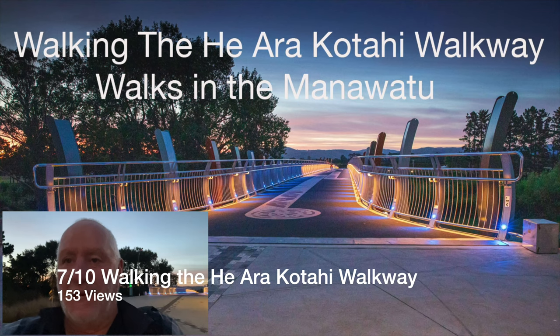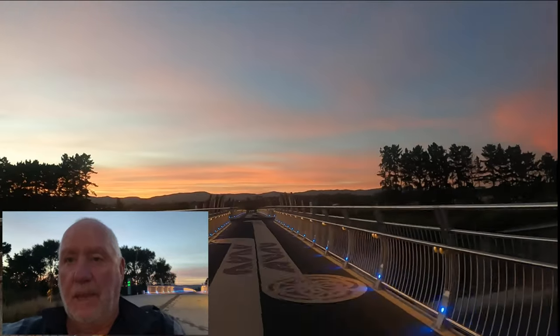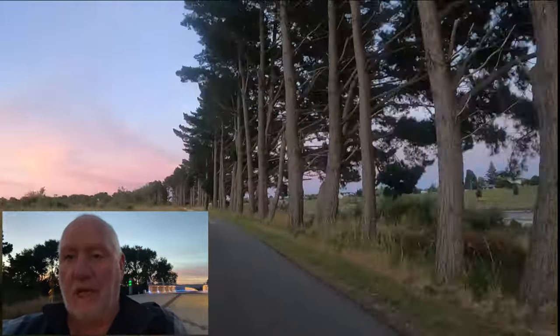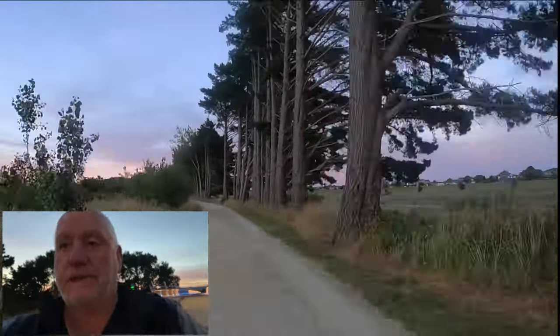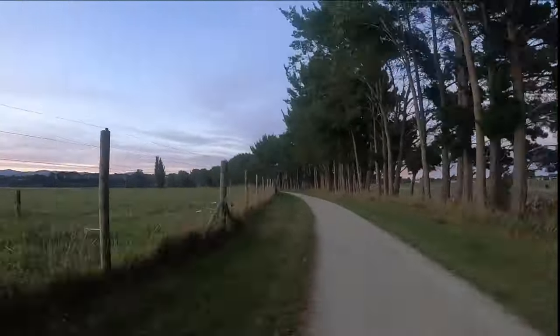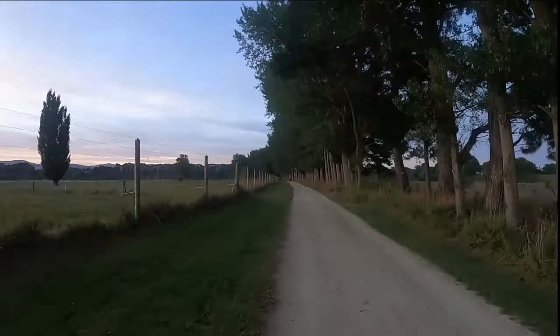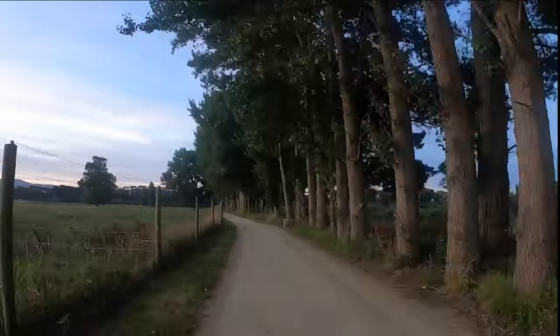Good morning. It's six o'clock on the 29th of January. I'm here at our new walk bridge over the Manawatu River, and today I'm going to walk the walkway out to the pā above the Manawatu River, which is roughly three or four kilometres away. It's still 20 minutes before sunrise and I've already taken some handheld photos of the bridge lights, and hopefully we'll get some sunrise shots shortly.